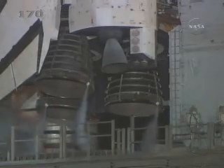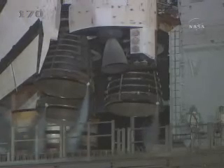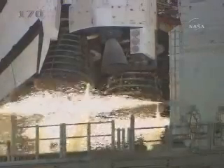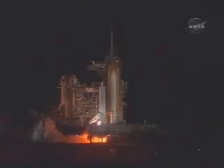T-minus 22 seconds. T-minus 15 seconds and counting. 10 seconds. We have a go for main engine start. Six, four, three, two, one.